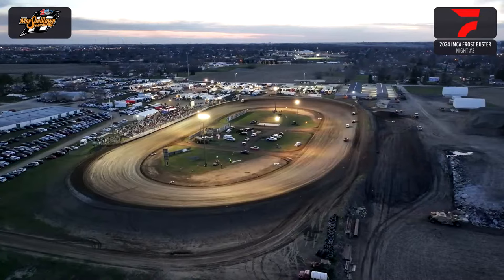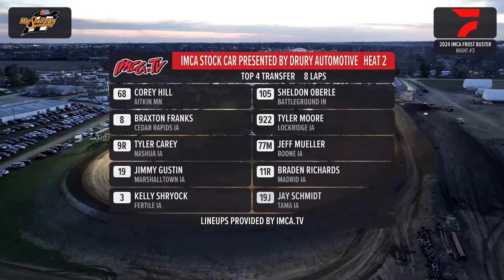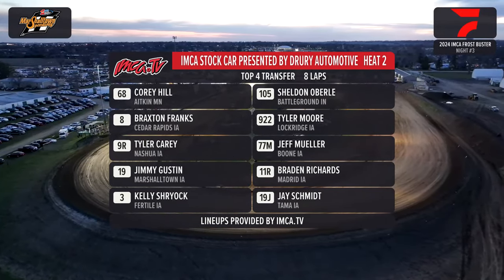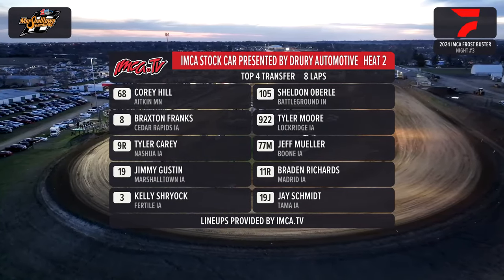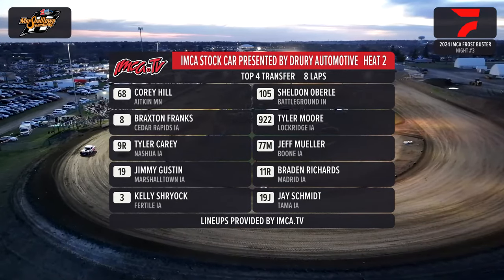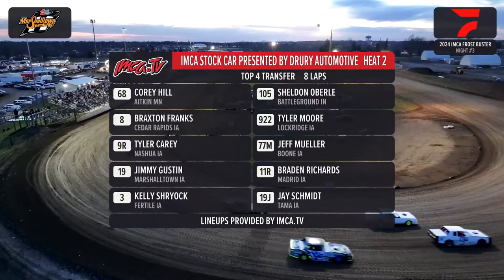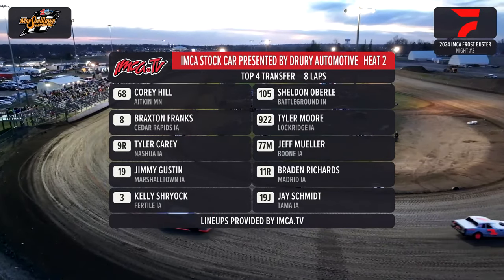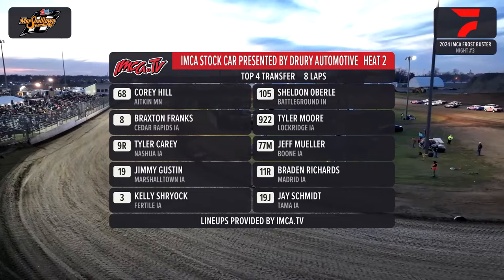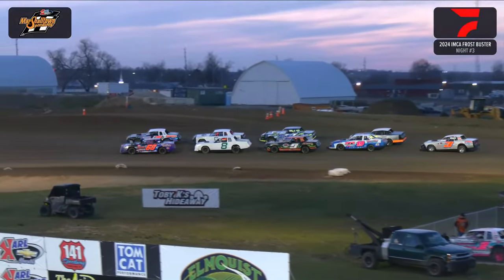Up next will be your Central State Bank heat race number 2 in your IMCA stock cars presented by Drury Automotive and Truck Repair. On the pole of heat race number 2, that is the 68 of Corey Hill out of Atkins, Minnesota. To his outside out of Battleground, Indiana, the 1-05 of Sean Oberle. Row number 2: Braxton Franks in the 8 machine, Tyler Moore to the outside. Row number 3 is Tyler Carey in the 9-R out of Nashua, Iowa. The 77M out of Boone is Jeff Mueller. Jimmy Gustin here in Motown, the 19 inside row number 4. To the outside, Brayden Richards, the 11-R from Madrid. Final row: the 3 of Kelly Schreier from Fertile, Iowa, and the 19-J of Jay Schmidt from Tamal.